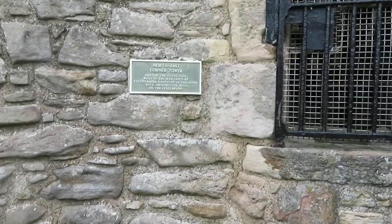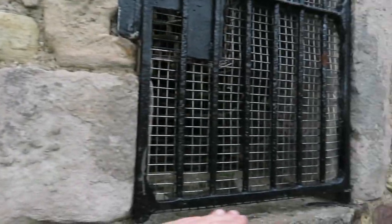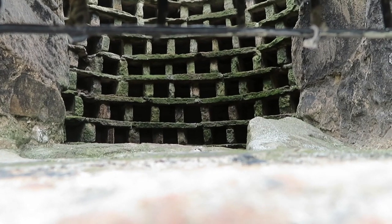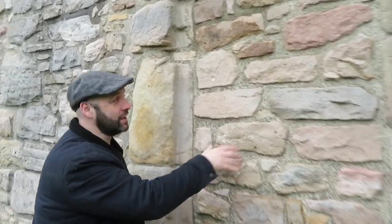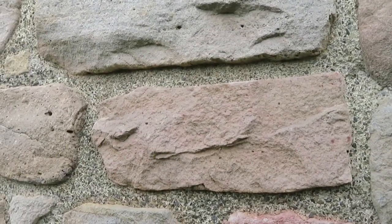Like, if we were at Edinburgh Castle right now you wouldn't be able to move, and it's a Saturday. So you could really come and enjoy yourself here and take your time, especially if you're an Outlander fan — well worth a visit. Kirsten just noticed this is the north-east corner tower, part of the outer wall built in the 16th century. It contained a dovecot at this level, with an opening for guns on the level below. If we look in, you can see all the pigeon holes are still in there — that was a good find. It's Tony with a blocked-up window — why is it blocked up? It's blatantly different bricks — I want to know why. Tell us your secrets.